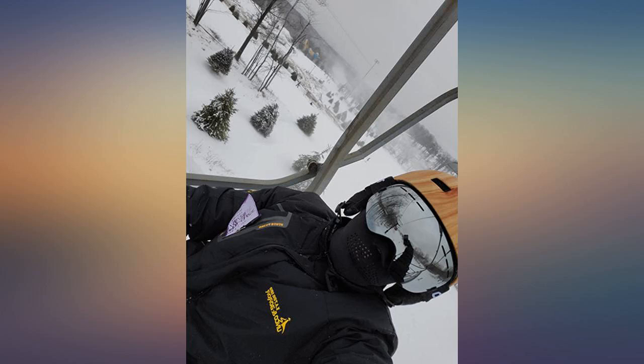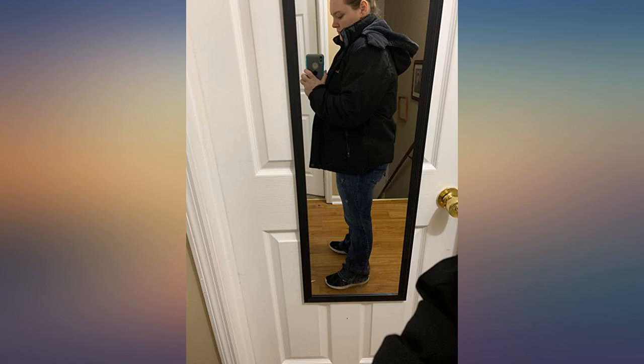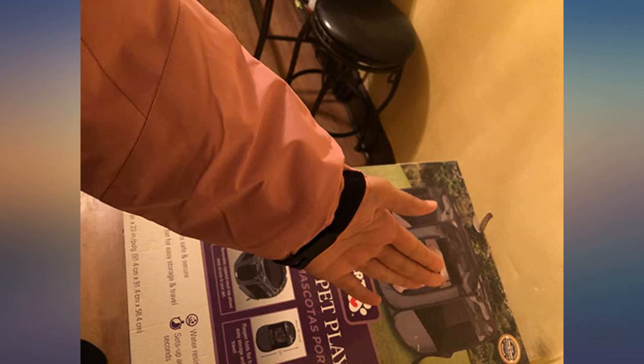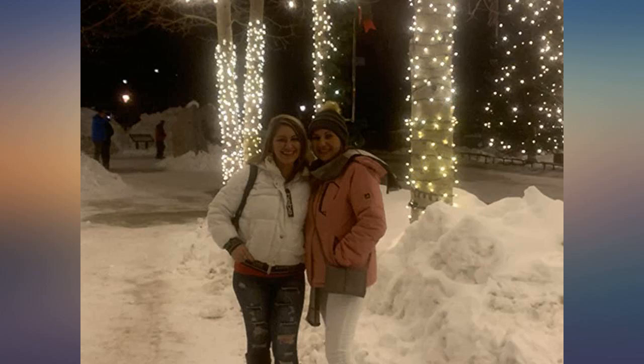I am very impressed with this jacket, especially for the price. It fits wonderfully and is such great quality. It's warm and soft inside. If you are going to layer, I suggest sizing up one size. I love the fit — it's non-restrictive, and not tight in the armpits like a lot of coats, which is a huge pet peeve of mine.